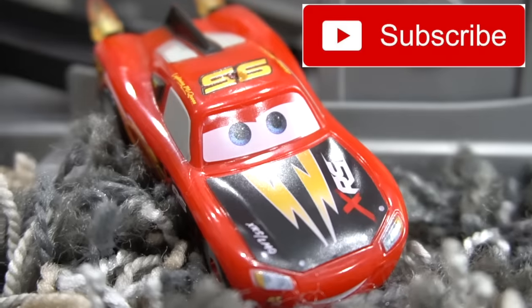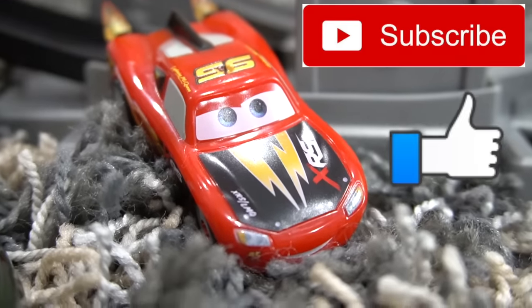Hey, race fans. Make sure you hit the subscribe button and hit that thumbs up button. Okay, let's see the video.